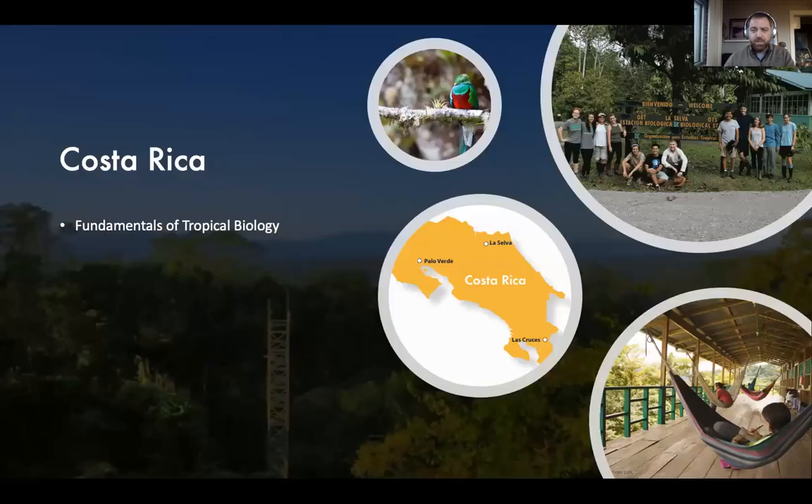In addition to the South Africa semester program, we're also relaunching our summer course — Fundamentals of Tropical Biology in Costa Rica. Costa Rica is really where OTS cut our teeth; we've been there for almost 60 years with three field stations in very different ecosystems. Costa Rica has opened its borders to US residents and citizens, so travel there is possible. It's a four-week, field-intensive course where you'll travel around the country exploring the fundamentals of tropical biology.